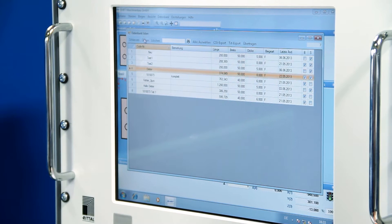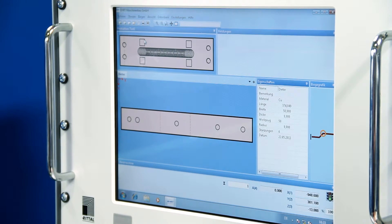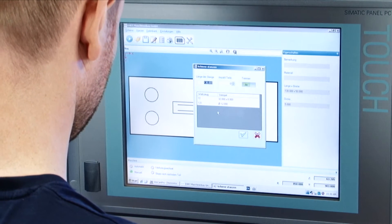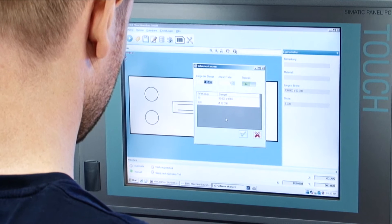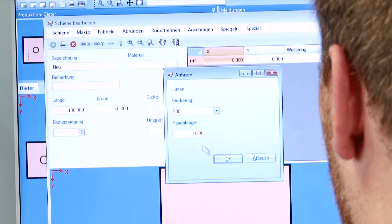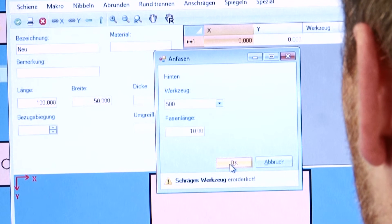The workpiece with all punches is graphically presented as a preview. Before starting the program, PowerCut automatically scans it for possible collisions. When a new workpiece is processed, all necessary tool changes will be on display.